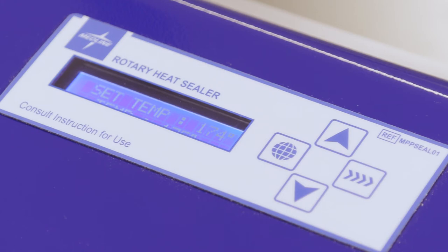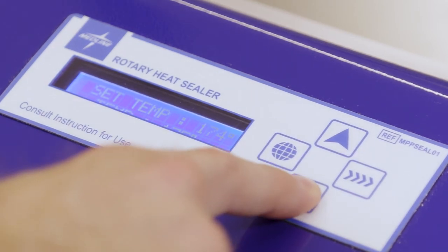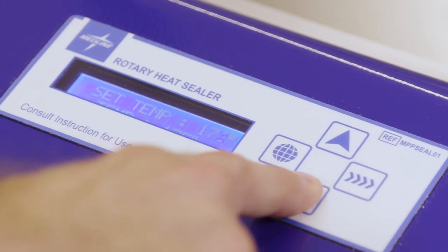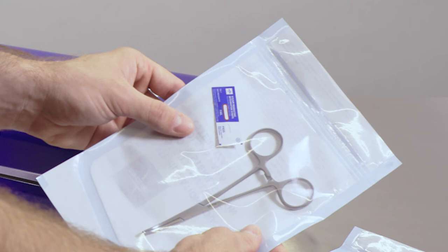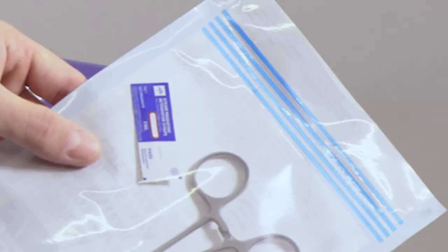With adjustable temperature and seal distance, this device is compatible with all materials used to make pouches, including medical-grade paper and Tyvek. This sealer also provides four individual seal lines that reduce the risk for reprocessing-related errors.